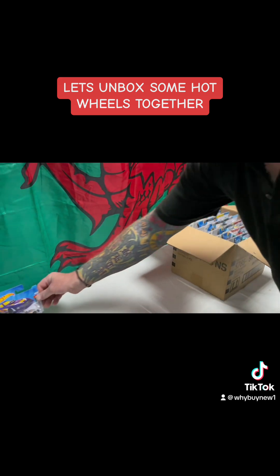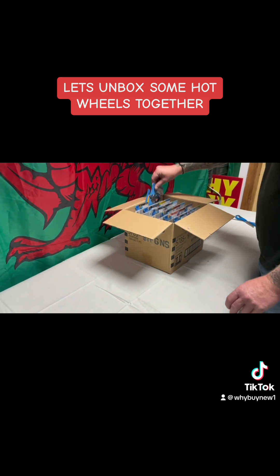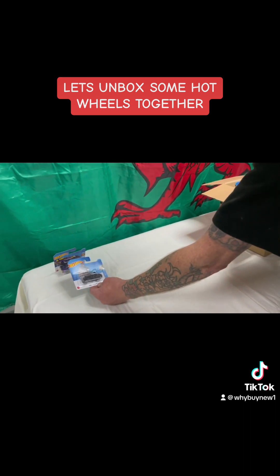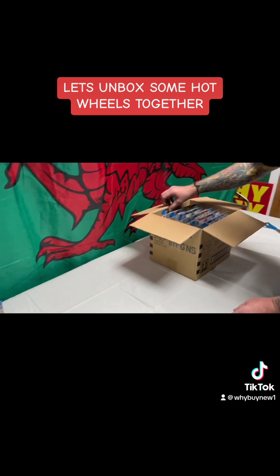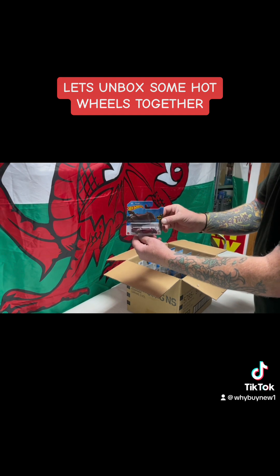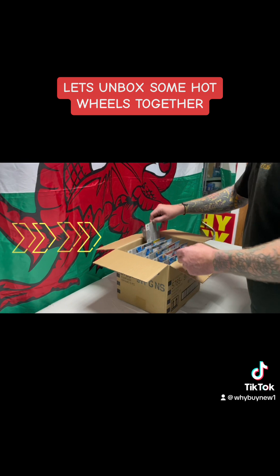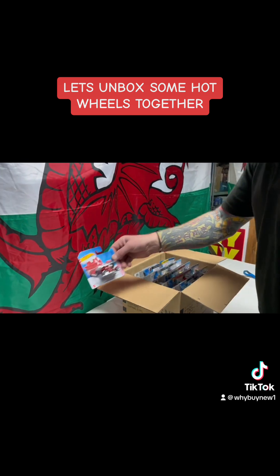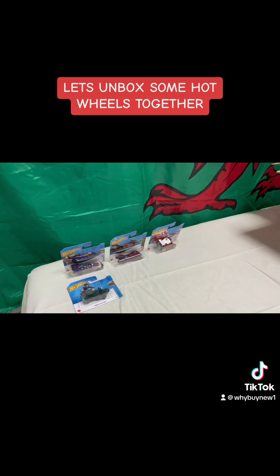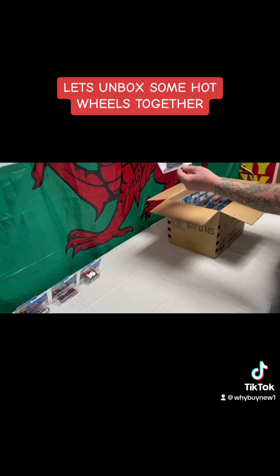We've got a Mustang funny car, Honda CB 750 cafe, and the jelly cart. Nice, another Porsche 911.